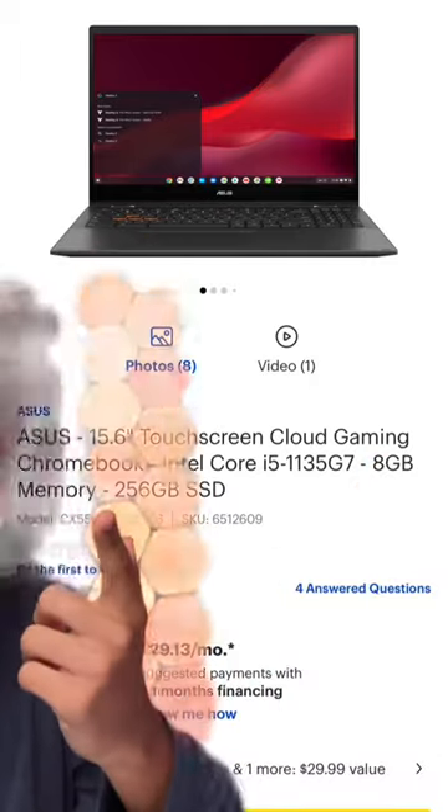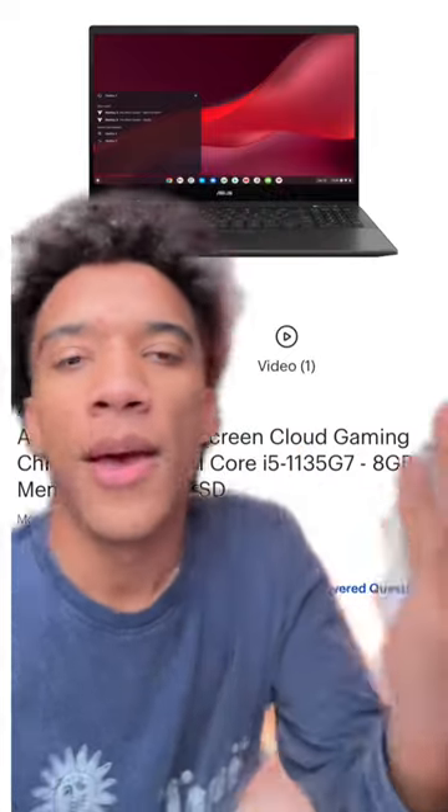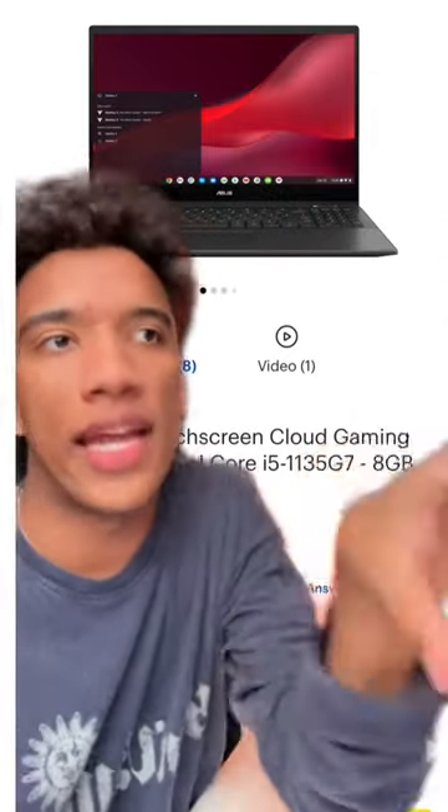8 gigs of RAM and an i5, basically no local storage. It sucks. Cloud gaming is a good concept, but I don't think you should have to pay 700 bucks for a device that isn't actually doing anything itself.